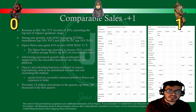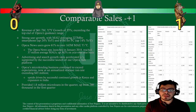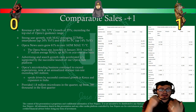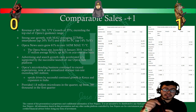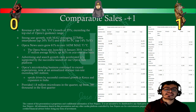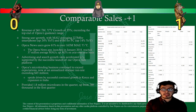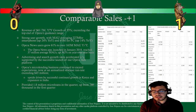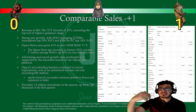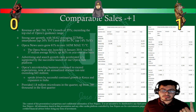Opera's microlending business continues to exceed expectations, with a revenue run rate now exceeding $45 million. Growth is driven by continued expansion in Kenya and new expansion in India. They provided $1.8 million in micro-loans this quarter, up from $766,000 in the first quarter — it's only been two quarters since this launched. We're seeing growth in monthly active users and all forms of revenue, with new revenue sectors emerging, so Bull Solo gets another point for comparable sales.